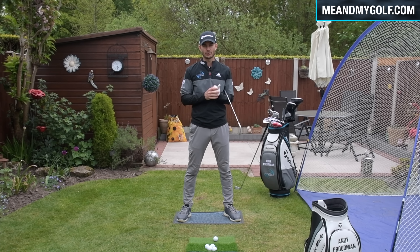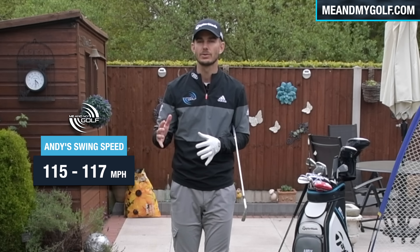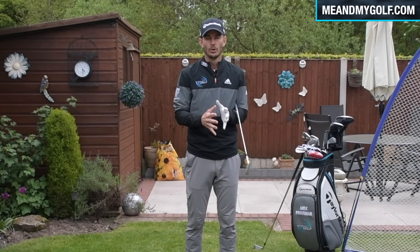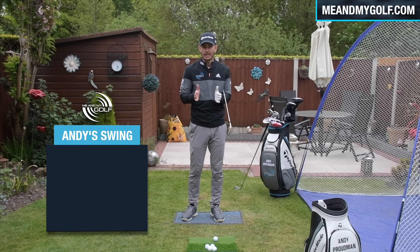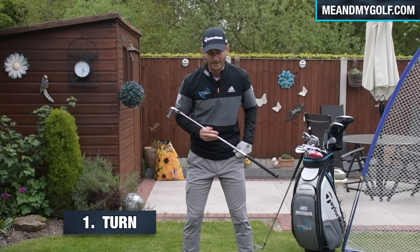Okay, first of all, effortless power doesn't necessarily happen. There's plenty of effort going in to create speed — it just appears that way. What we're going to go through today are three simple things that will help you create more speed and make it a little bit easier. With the best players in the world, and with myself, it just appears that I'm not trying to hit it that hard because of these three key things.